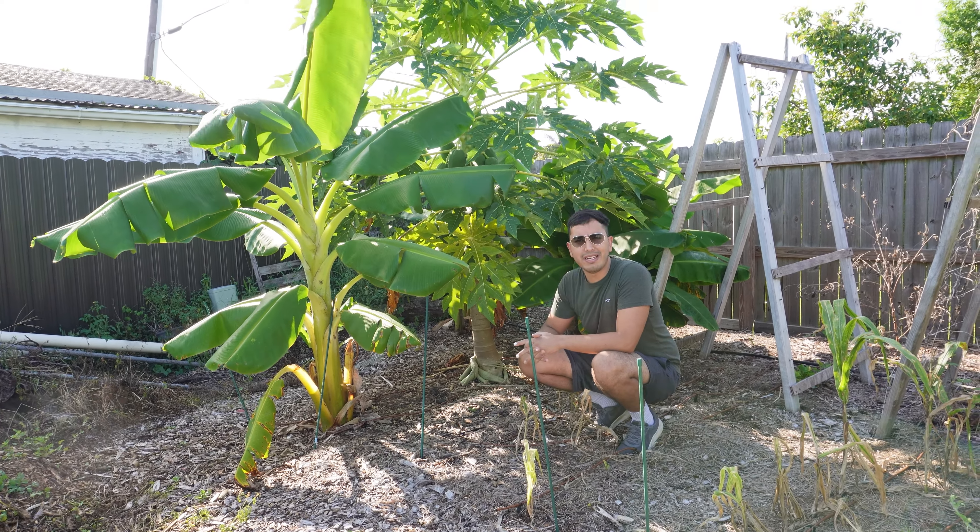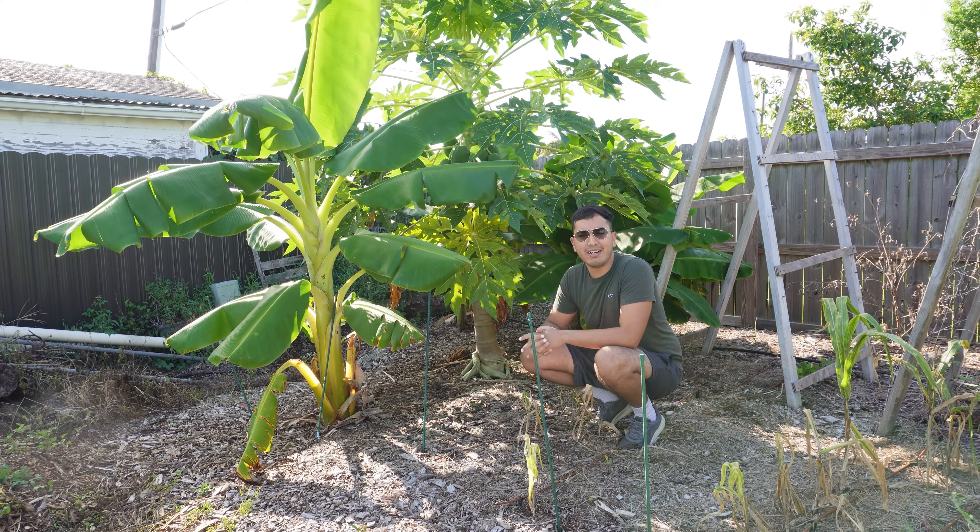Over here I have banana plants and a papaya plant which has a lot going on, another banana plant in the back, and way behind that is another banana plant. Right now everything is very lush because it's summer and it's hot.